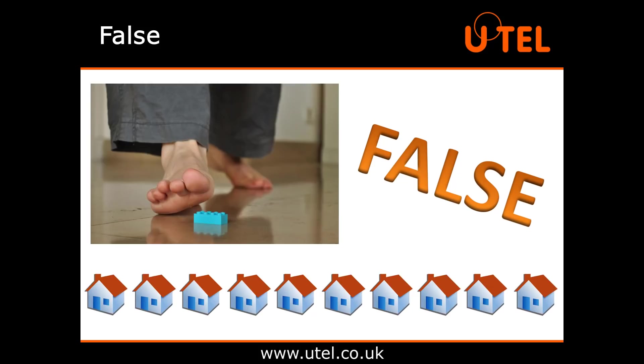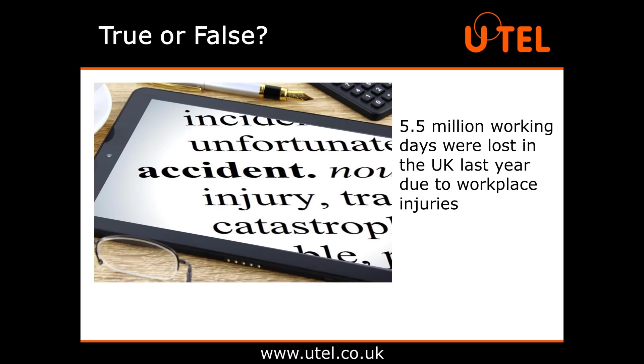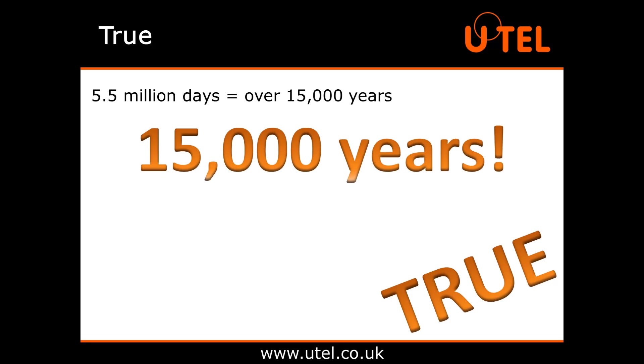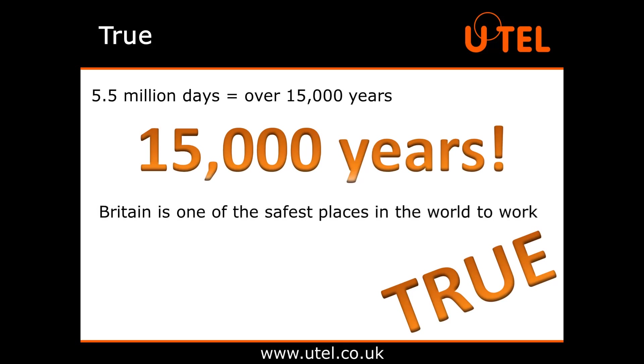It's the Lego I'm telling you. Maybe we should all start spending more time at work? Moving swiftly on. True or false? 5.5 million working days were lost in the UK last year due to workplace injuries. This one is actually true. 5.5 million days is the equivalent of over 15,000 years in lost work. Whilst this figure may seem high, it still makes Britain one of the safest places in the world to work. But we can still make it even safer.